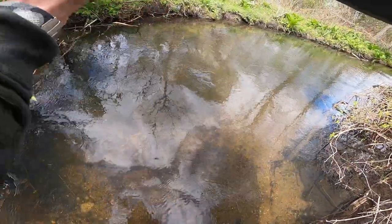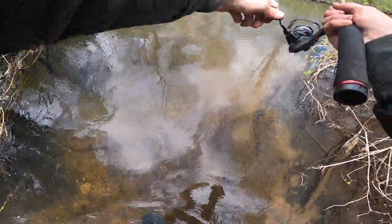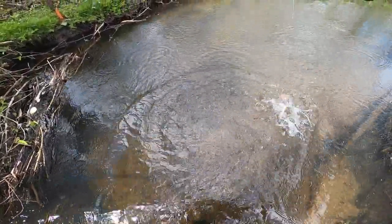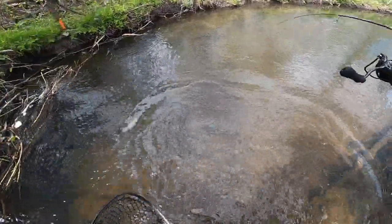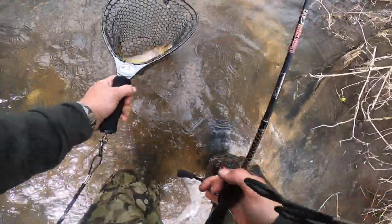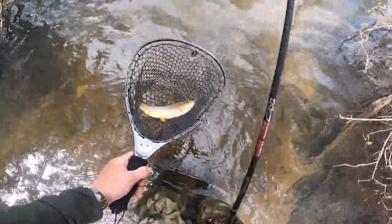Oh nice trout, nice fish, first one of the day! Oh, it's a big one too — good way to start. There we go, great fish, great fish!